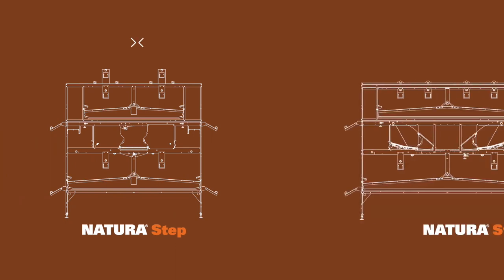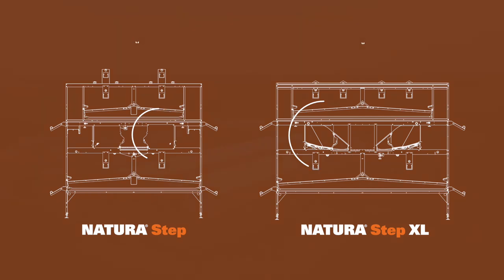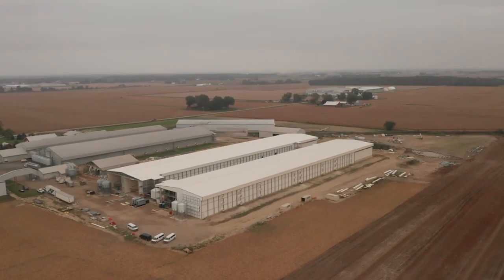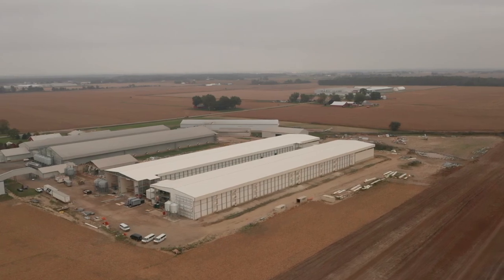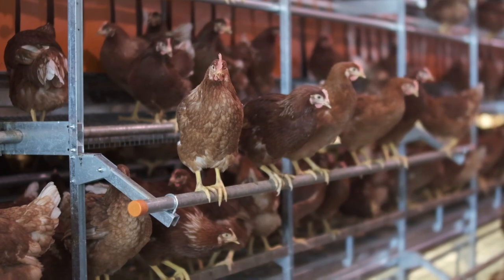The differences between the Natura Step and the Natura Step XL is in the depth of the system and size of nest. Depending on your barn size and bird density requirements, the Step and Step XL will fulfill your specific needs.